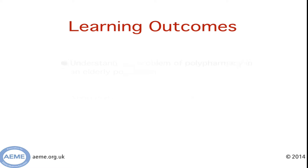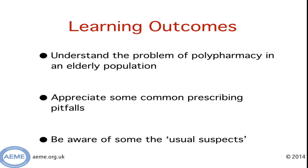Firstly, I hope by the end of this talk you'll understand what a problem polypharmacy is in an elderly population. Secondly, I hope you'll have an appreciation of some common prescribing pitfalls and how to avoid them. And thirdly, I want to put on your radar some of the usual suspects in terms of medications that are poorly tolerated in an elderly population.